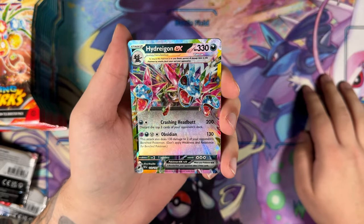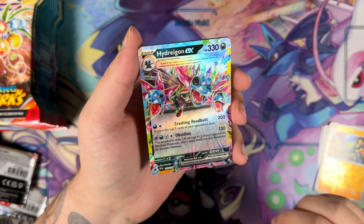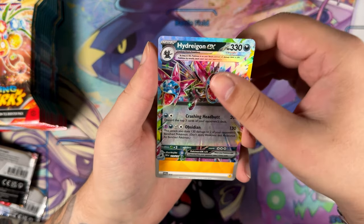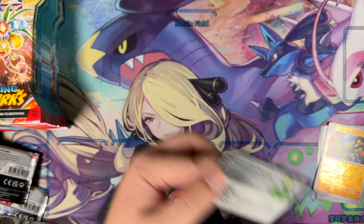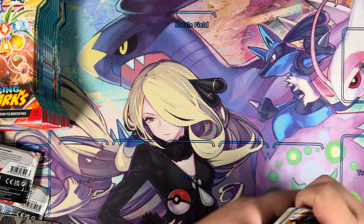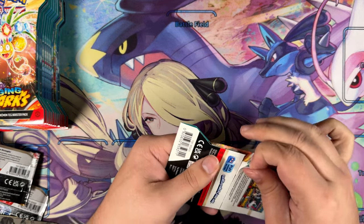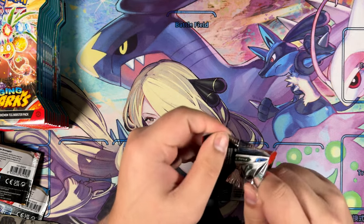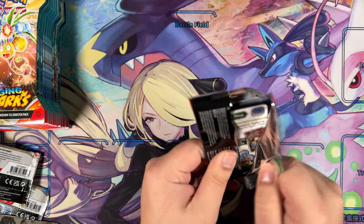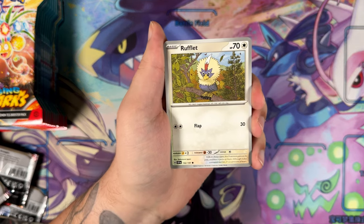Hydreigon EX — very nice! I pulled the Special Art Rare of this one in Chinese, and wouldn't mind another one. That would be very nice. Was really happy when I pulled that one — super, super happy with that pull. An art rare illustration — I haven't encountered an Art Rare yet, and I think we've gotten a pretty good ratio for these sleeved booster packs, to be honest. But no Illustration Rare so far.